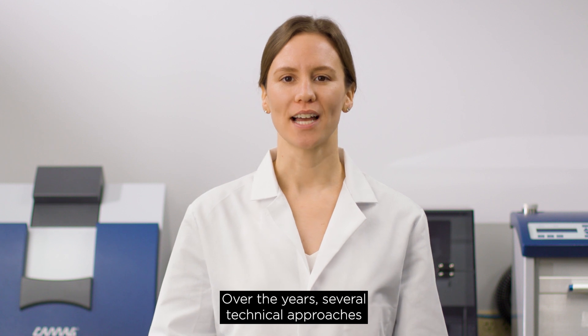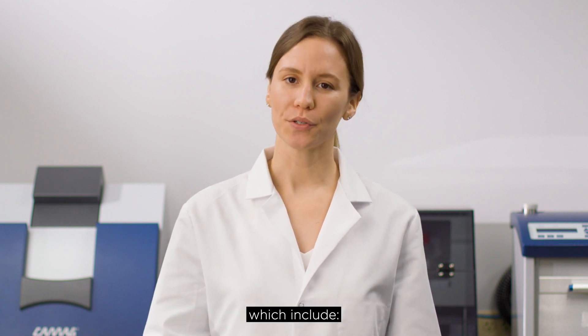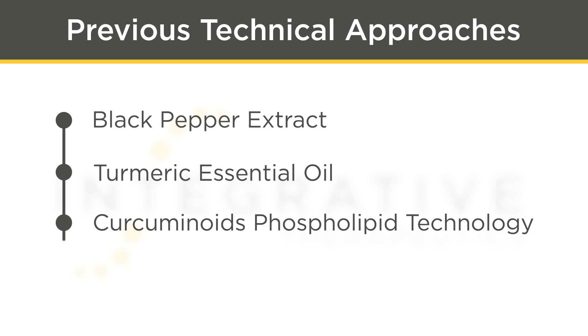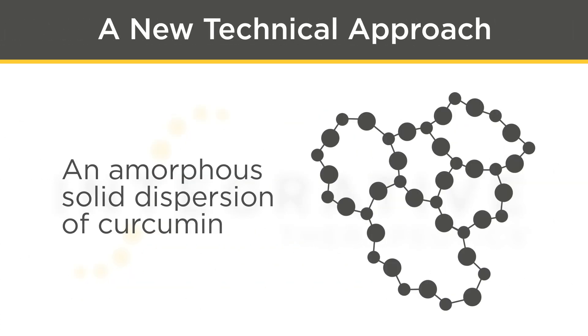Over the years, several technical approaches have been employed to improve curcumin's bioavailability, which include pairing it with black pepper extract, turmeric-derived essential oil, phospholipid technology, specialized colloidal preparation, and now an amorphous solid dispersion of curcumin.